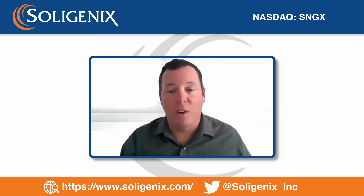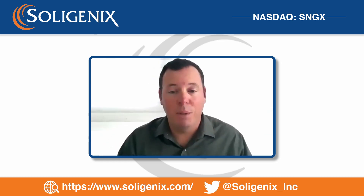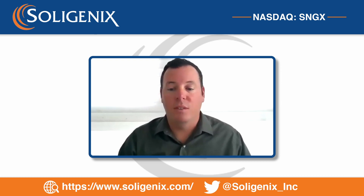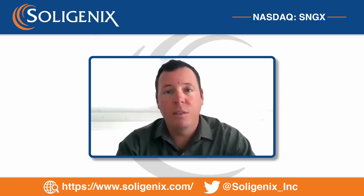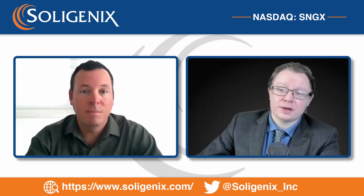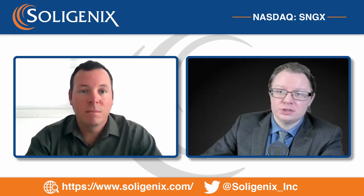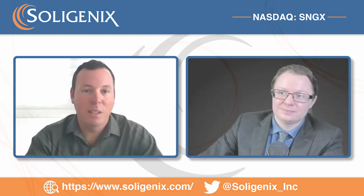The psoriasis patient population is very large, so this has the potential to have a pretty significant impact. Thank you to everyone watching — I hope you all have a happy holiday season. Thank you for coming on, Chris. I'll see you all in 2023.